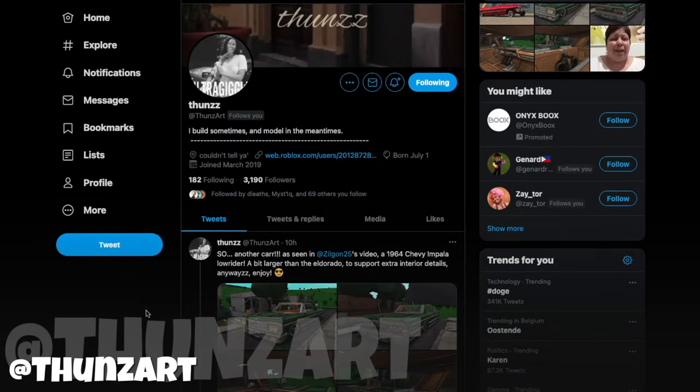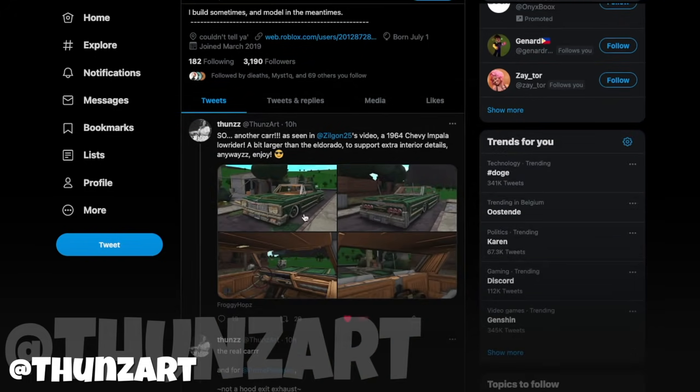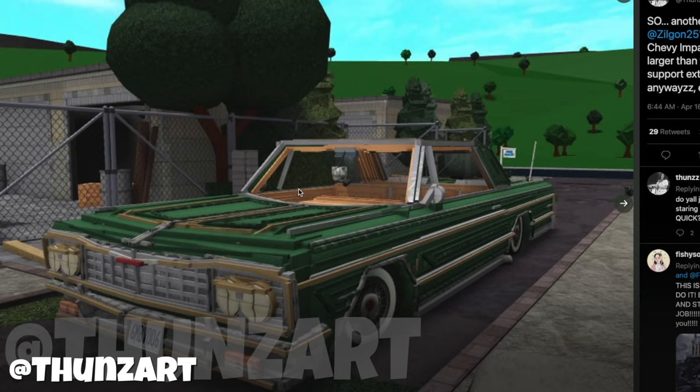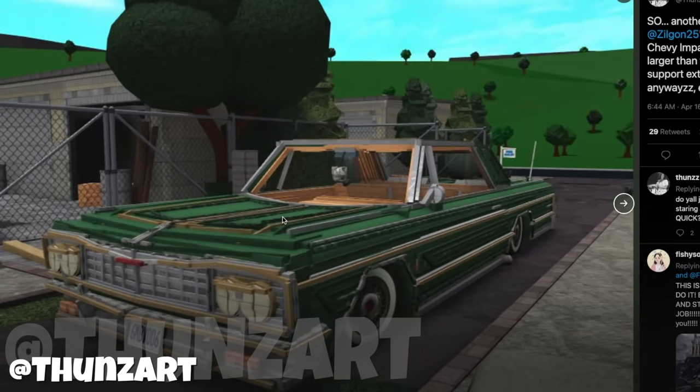Then we go on to Thunz — Thunzard? I don't quite know how to pronounce it, I'm sorry if I did it wrongly. But they do amazingly detailed builds. For example, this car must have taken forever, but it looks so nostalgic in a way that I can't quite describe — I couldn't imagine building that. I just could never. This is so amazing.